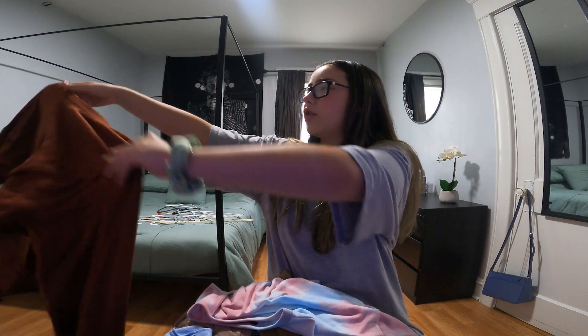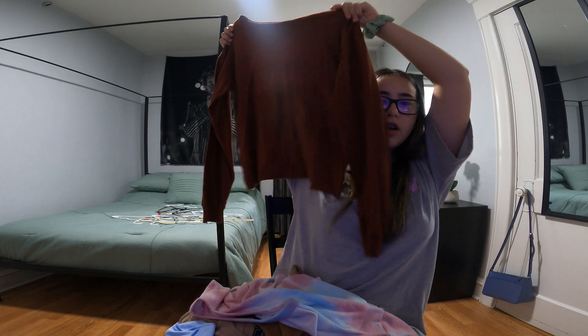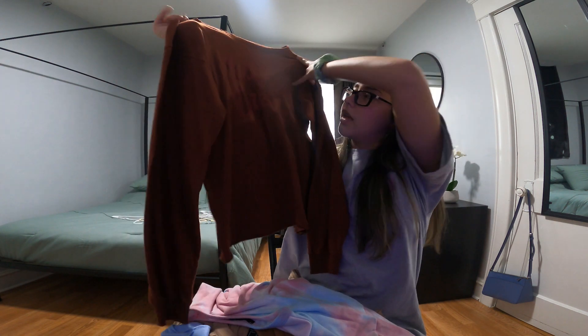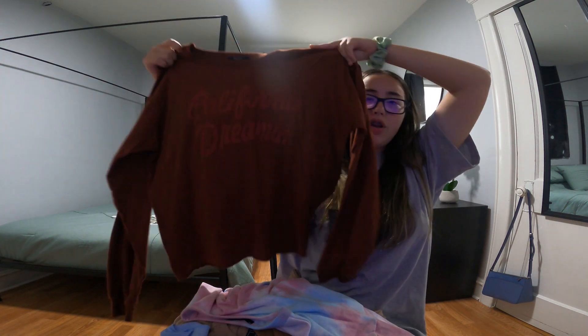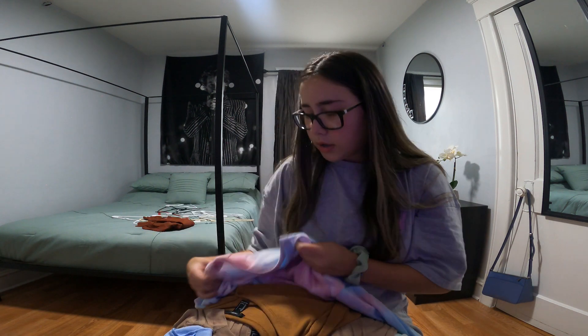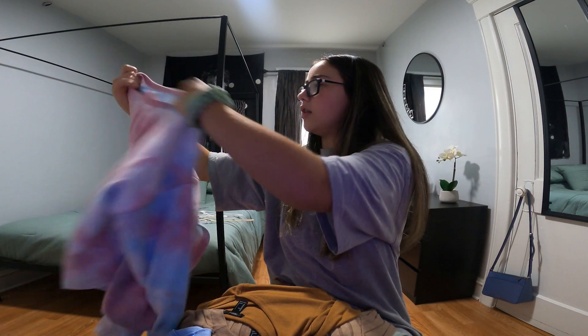This is the first shirt I got. It's just a plain long sleeve — I wanted to get basic t-shirts so I can be comfortable at school since we're going to be wearing masks. This shirt is kind of brownish, it says 'California Dream,' and it has rips on top. I think it's really cute. This is from Forever 21, size small.